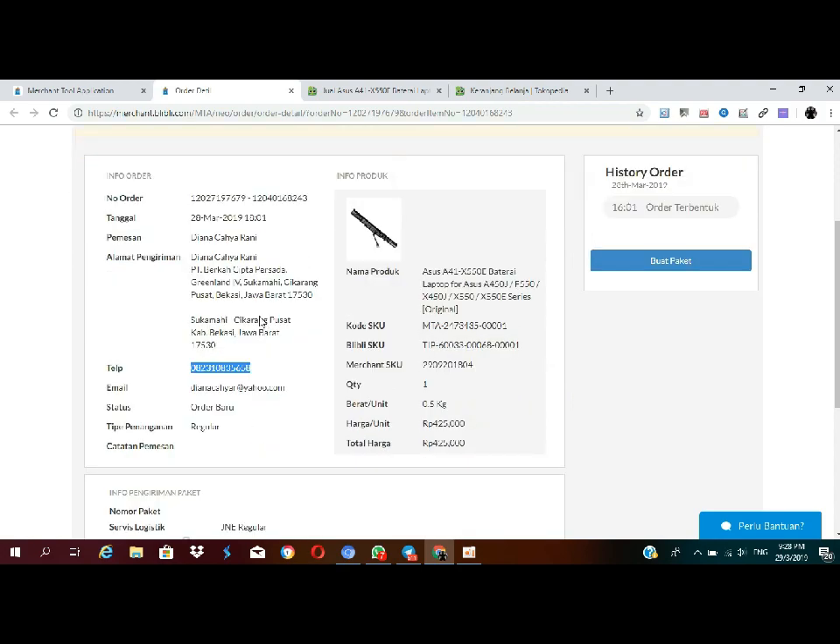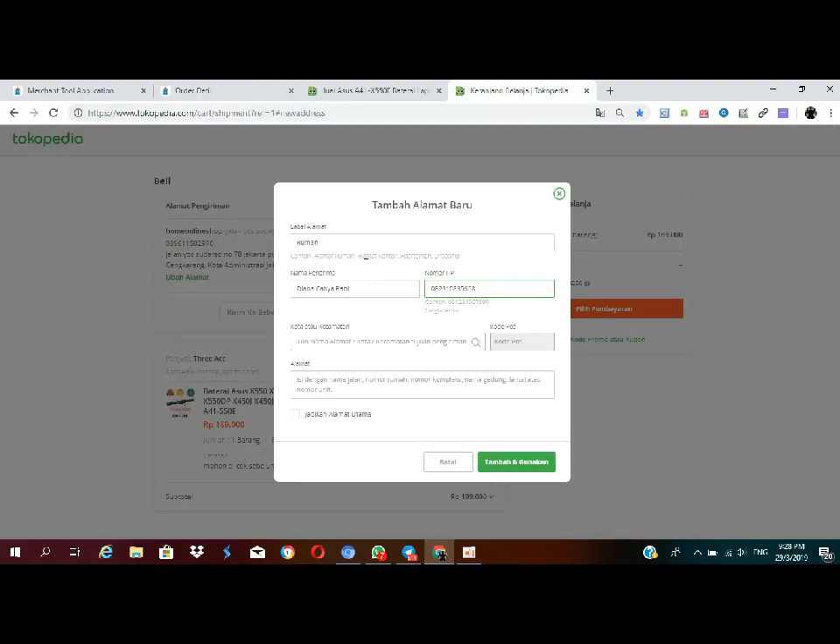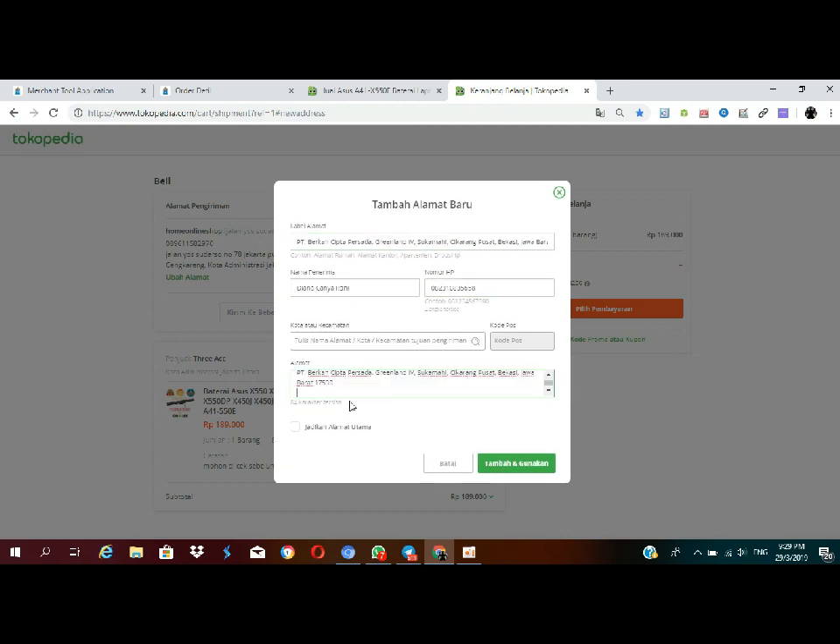Alamatnya jangan sampai salah — alamat pengirim. Dari sini sampai sini, klik Copy. Seperti biasa ya, kayak ngerjain orderan DS yang lainnya. Kita isi Cikarang Pusat. Ini Cikarang Pusat ya.